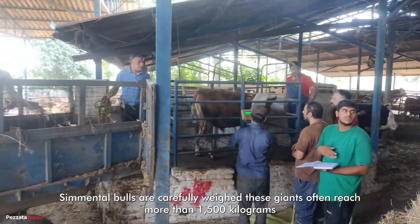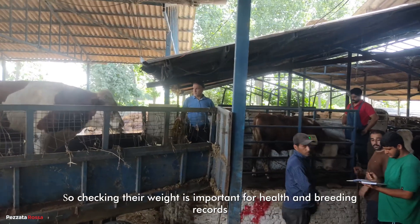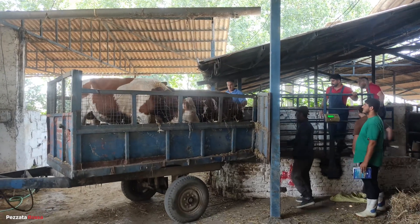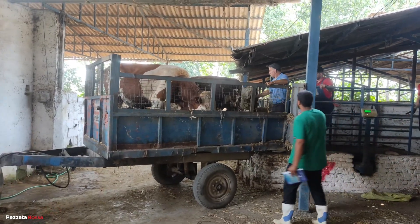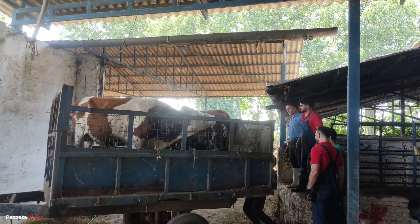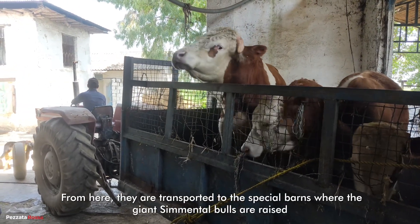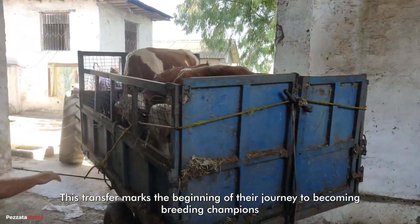Cemental bulls are carefully weighed. These giants often reach more than 1,500 kilograms, so checking their weight is important for health and breeding records. After weighing, the bulls are safely guided into a trailer and transported to the special barns where the giant cemental bulls are raised. This transfer marks the beginning of their journey to becoming breeding champions.